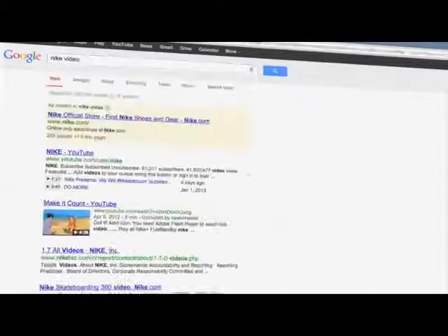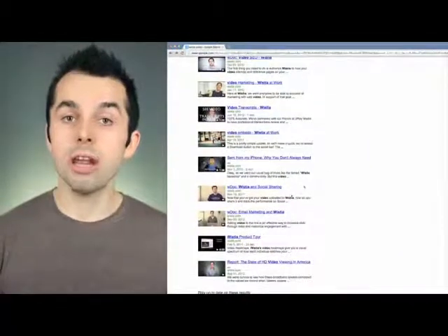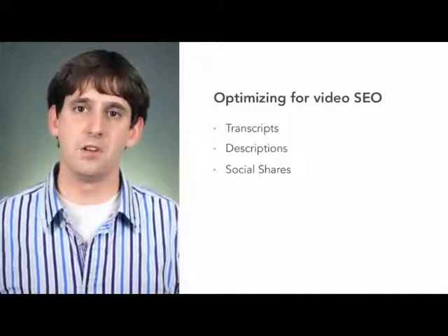Can I just upload my videos to YouTube and have them show up in search results automatically? Well, yes and no. If you upload a video to YouTube, it will show up in rich snippet results. But that link will actually go back to YouTube and not to your site. If you're making great content, you should get the benefits of that traffic onto your own website. Just like SEO, there are lots of tips and tricks you can use to optimize for video SEO. Things like transcripts, descriptions, and social shares can all help you rank higher in results.